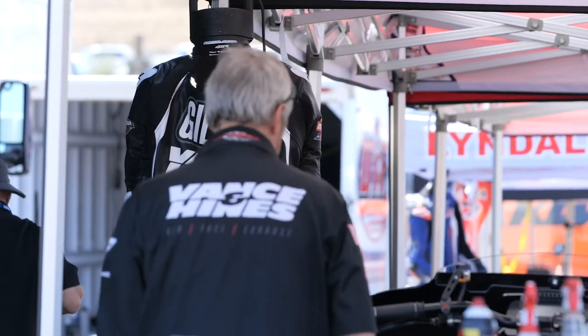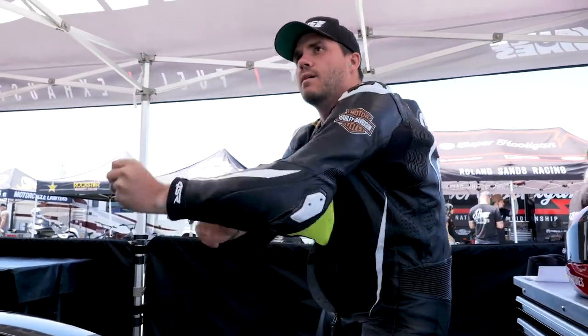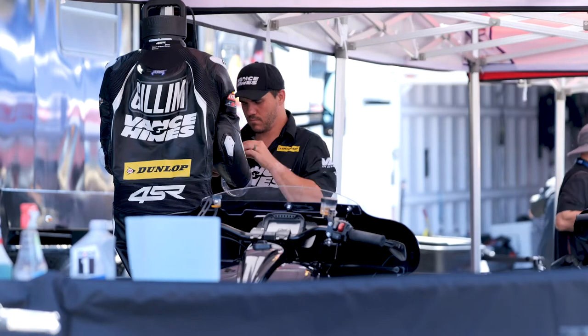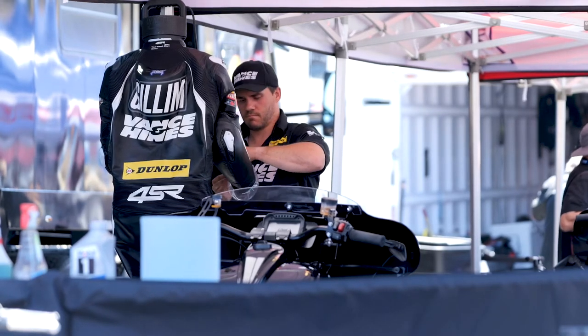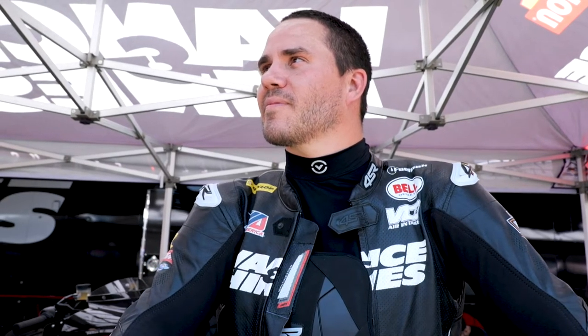My name is Hayden Gillum. I'm riding the King of the Bagger series for Vance and Hines. I wear a 4SR. The leathers — this is my first year wearing them and I'm super happy with how everything's turned out. Just the process of getting the suit and everything was really good. Honestly, it's one of the most comfortable suits I've ever worn. I've worn a few different brands and everything is just real slick on them. Everything's really nice, they breathe super well.